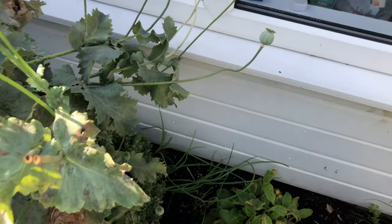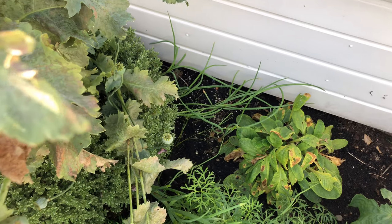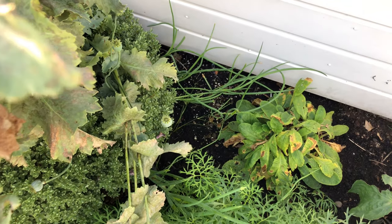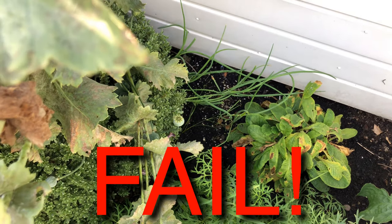Just behind there, if I can show you, are my — well, supposed to be shallots — but they're also shaded out completely. So next year, different location. I was surprised about that.